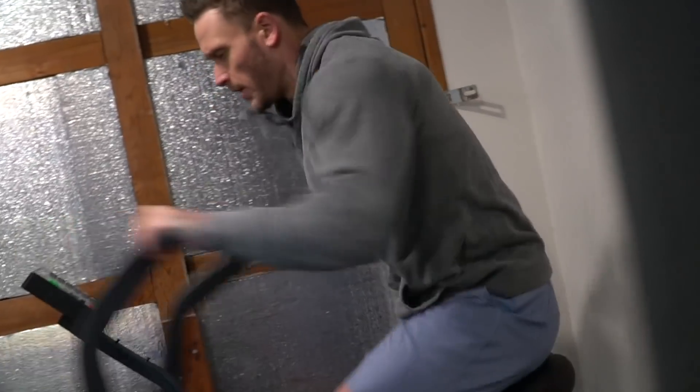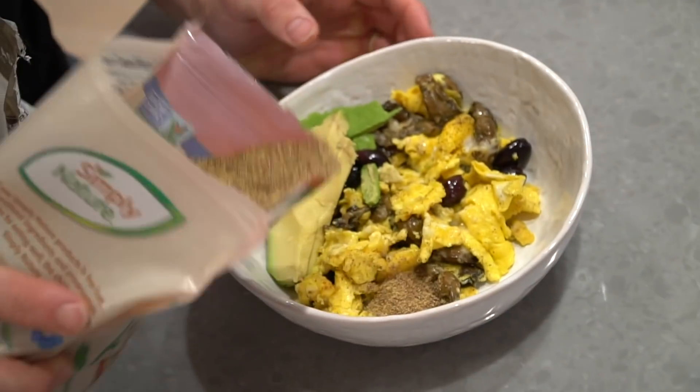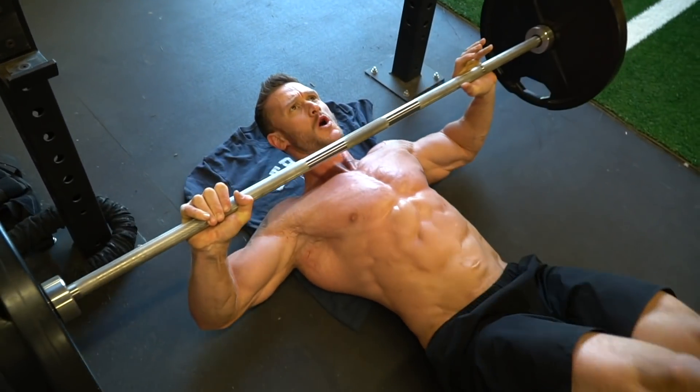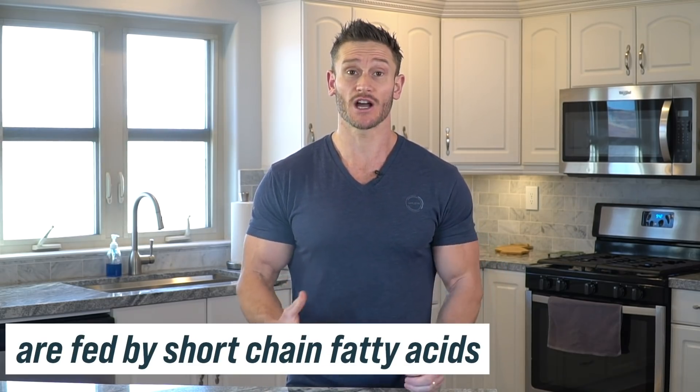When you consume soluble fiber or even insoluble fiber, it gets broken down by the bacteria in your gut, further and further, until you're left with short chain fatty acids. These short chain fatty acids compete with glucose and other fuels — this fuel created by your gut bugs can literally replace glucose in some specific cells. There are even some tissues like muscle that can use short chain fatty acids. Seven to eight percent of our daily energy ends up being fed by short chain fatty acids. That is incredibly cool.